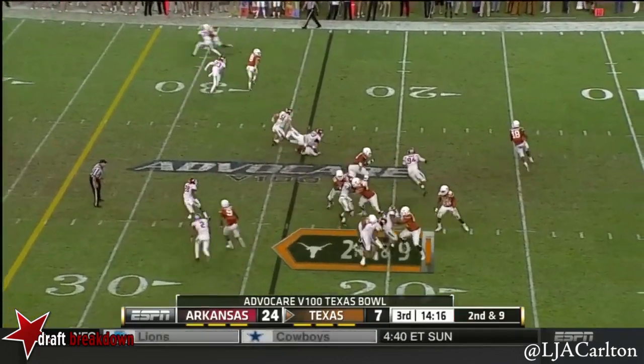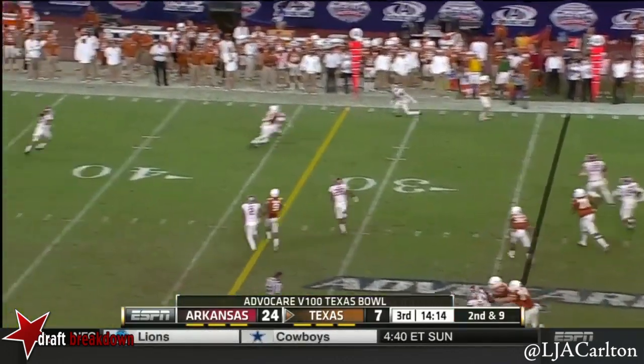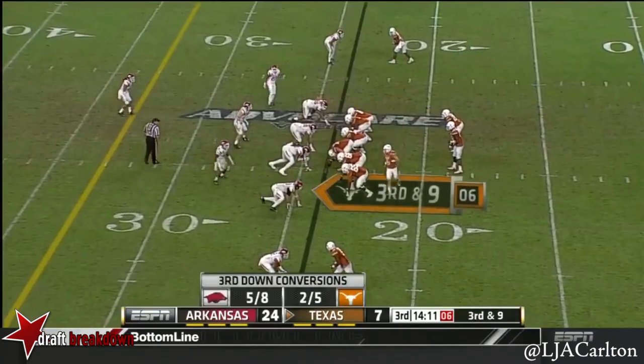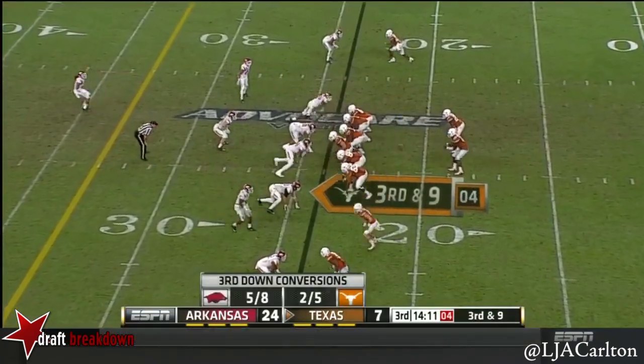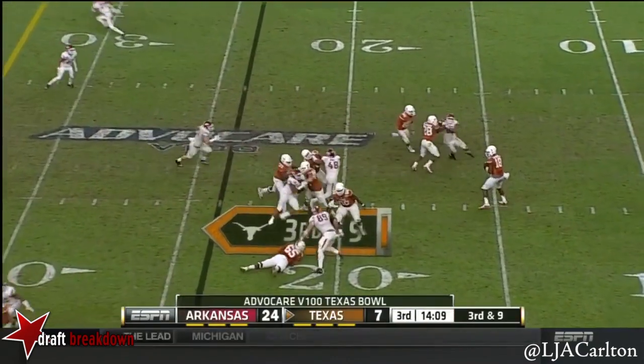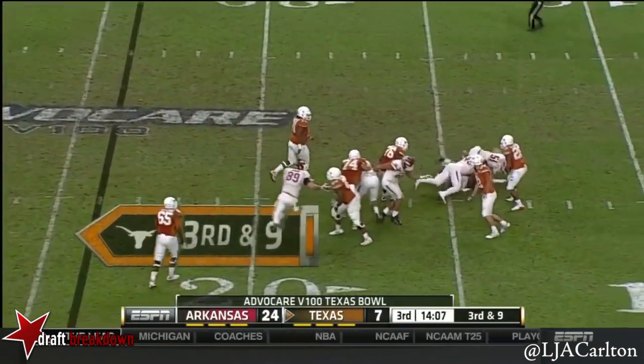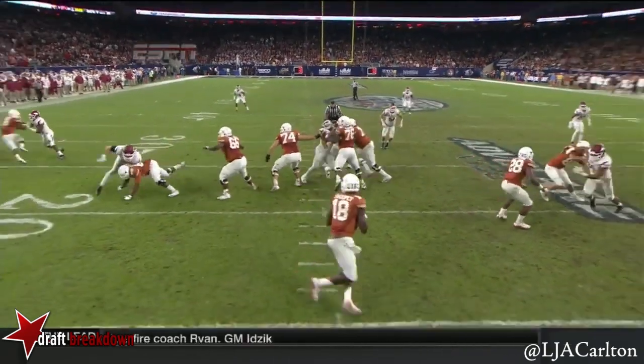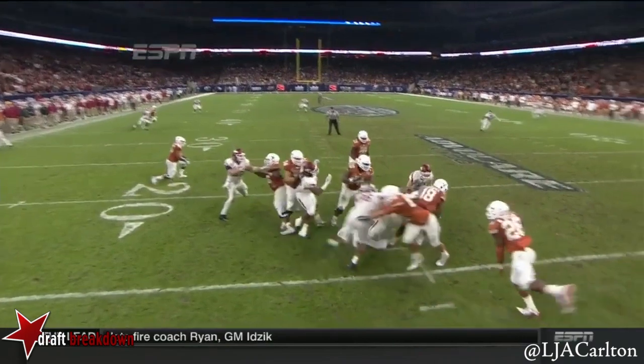Then you also get great reps for your backups on twos versus twos. Curd down at nine. Swoops in trouble — hand sack. Take a look at Flowers, he's on the right side of the screen. He beats the tight end and the back.